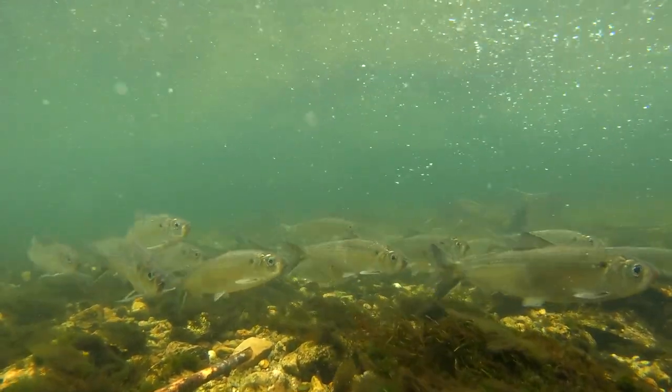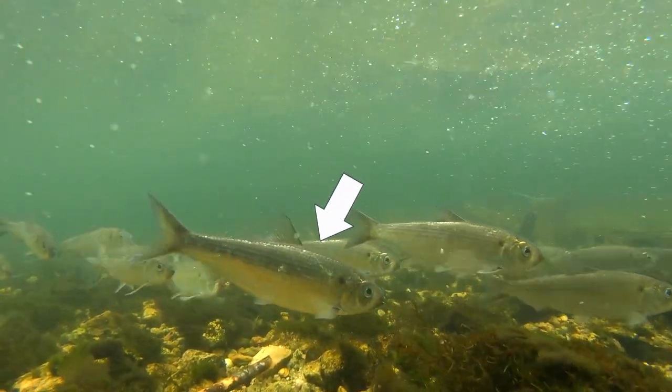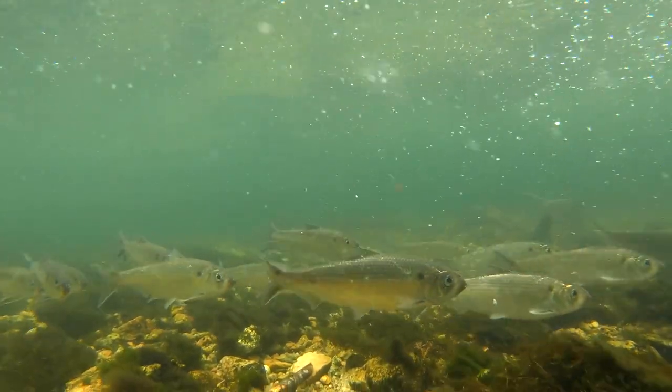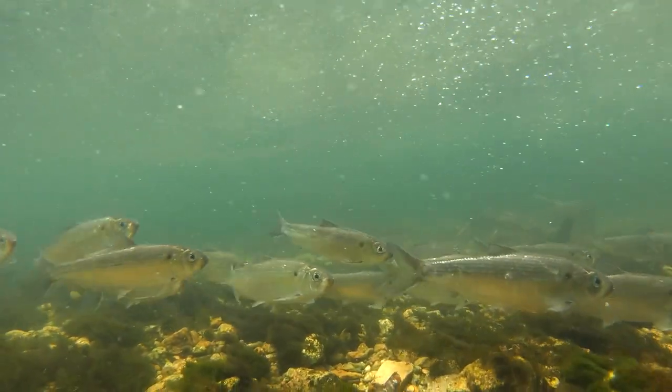If you look closely at the herring in the center of your screen, you'll notice what might be claw marks on its back. More than likely, this herring narrowly escaped being caught by an osprey or a hawk.